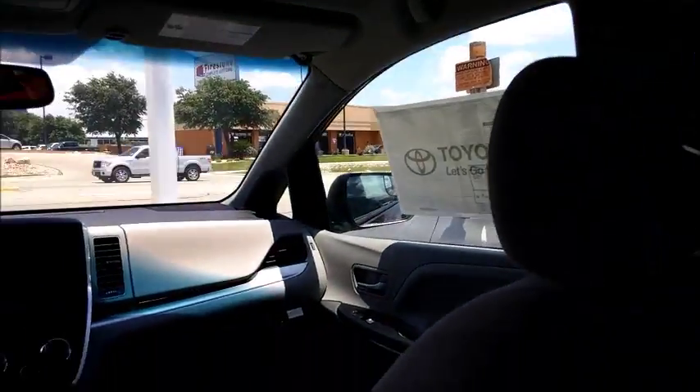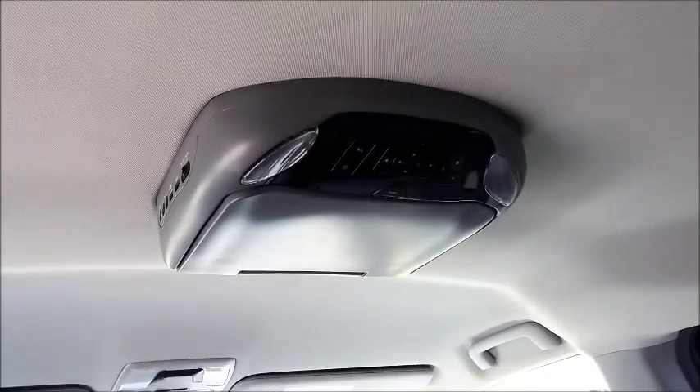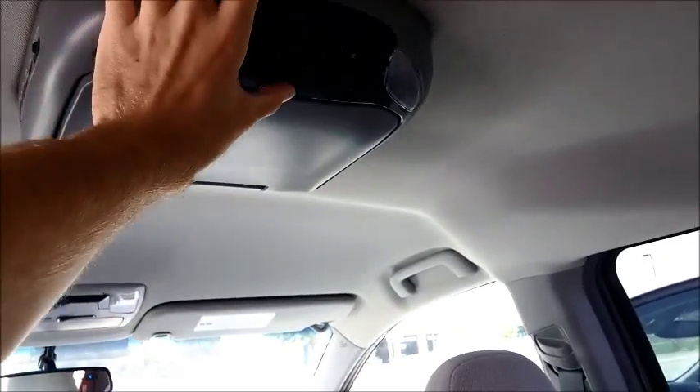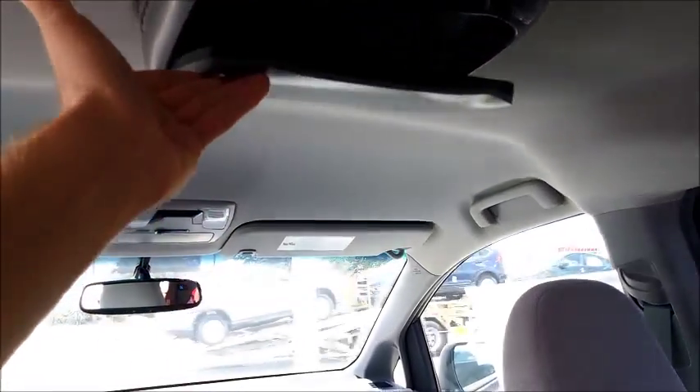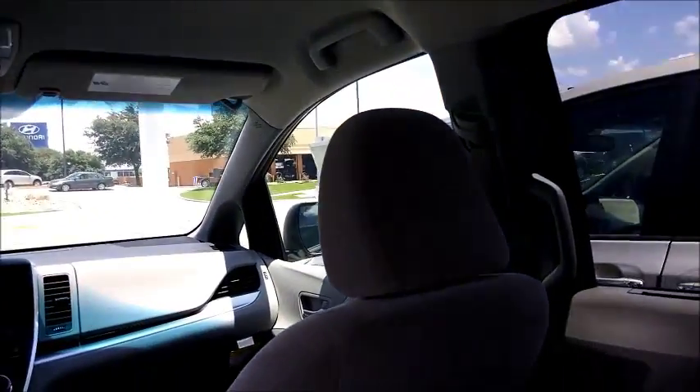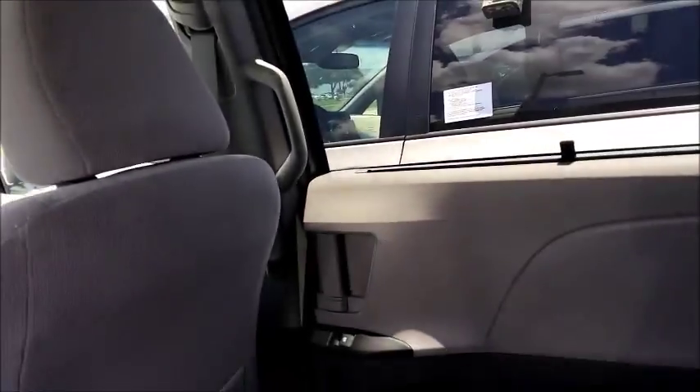This one is actually equipped with an entertainment system, and that's a big thing for most people. They don't all come with it — if you'd like, you can get one with it.